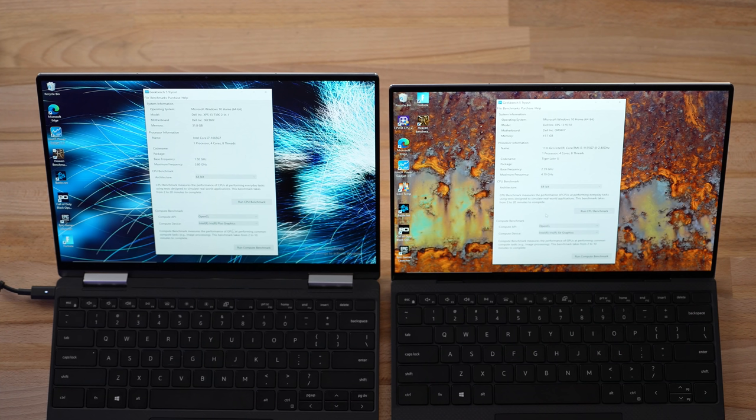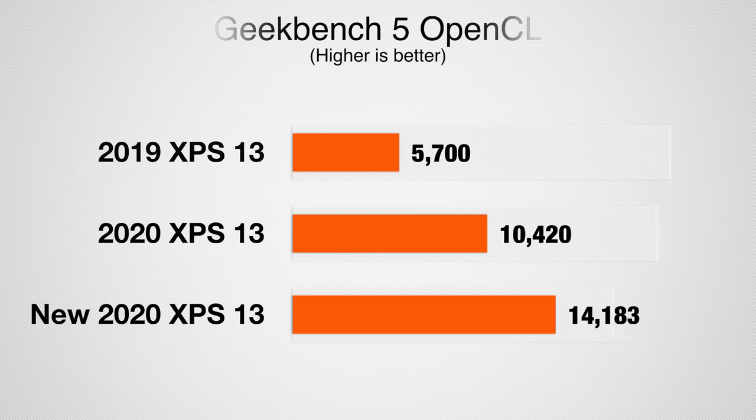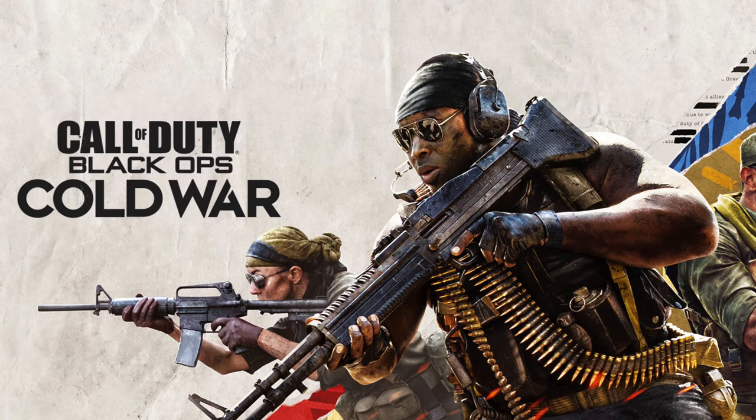Now let's do a quick Geekbench 5 OpenCL graphics test on the 11th gen. Scores are in — basically 40% higher with the new Intel Xe graphics. That's actually pretty impressive. Now with those benchmarks done, let's jump into some gaming.